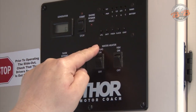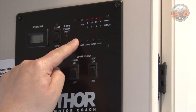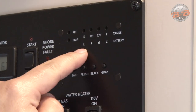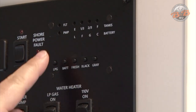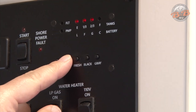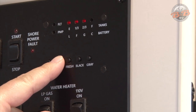All of this section over here is all of your levels. LPG is propane — when you push the button, the lights will light up. Right now that propane is full. Your batteries actually read on the L, F, G, and C. That stands for low, fair, good, and charging. Right now we're showing good batteries. The C is not lit up because we took that generator back off, so they're not charging.